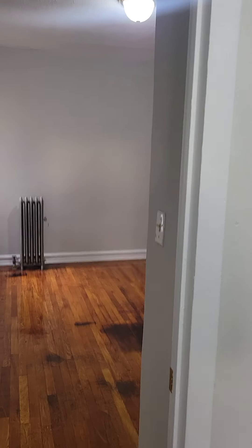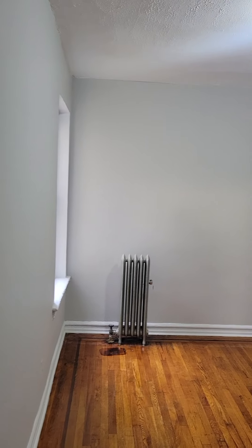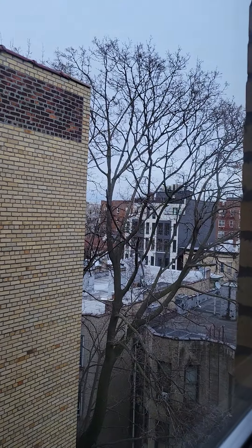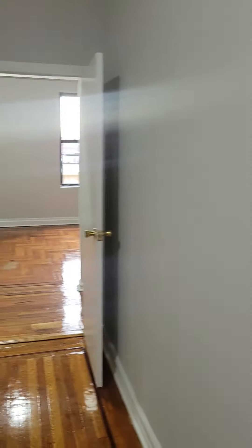Across from the living room is your bedroom. The floors were just done in the apartment — there's a nice shine to them. Interior facing view here when we come to the window. And here's your closet.